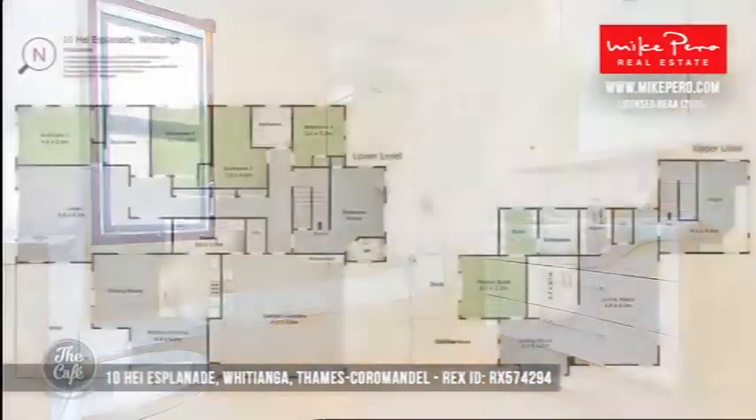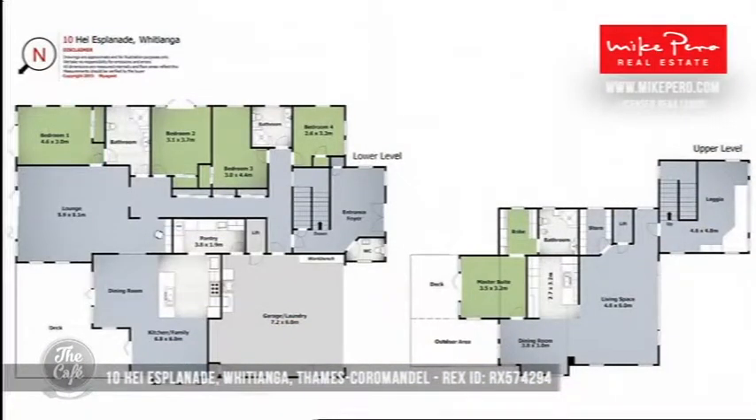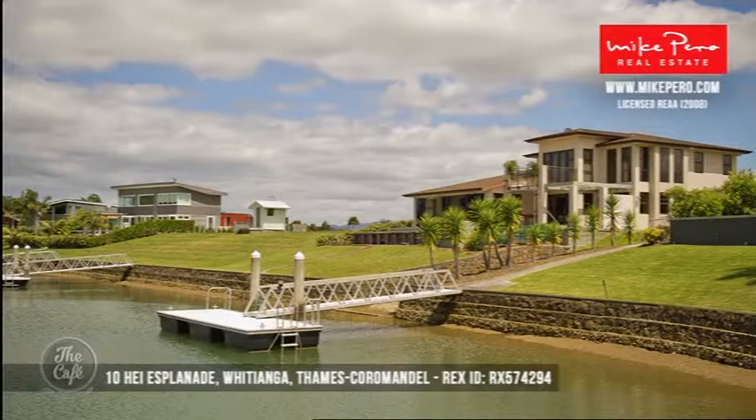The photos don't do it justice — it really is quite spectacular. There's the floor plan: it's massive, and having the separate apartment is great. Down the track, you might want to move there permanently and still have the opportunity for family and friends, or rent out the self-contained. You can park your boat right out the front — a lot of people are choosing to do that now. Whitianga is, of course, a gorgeous destination.